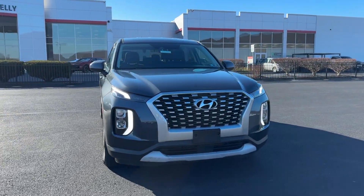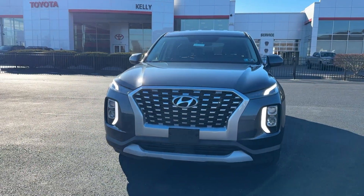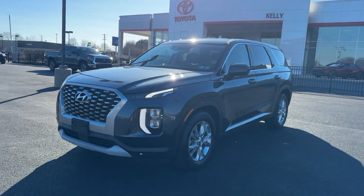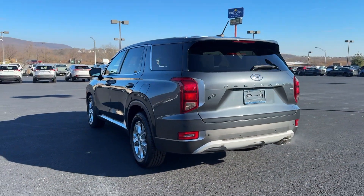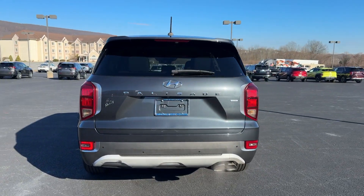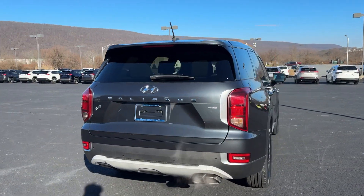You'll have love at first sight with the 2020 Hyundai Palisade. With less than 20,000 miles on the odometer, this vehicle stands out from the rest. This boldly styled, highly capable Palisade is an outstanding value.